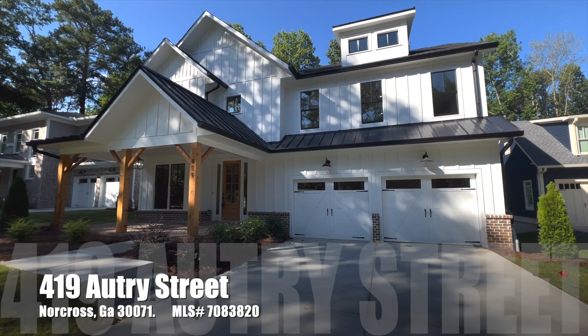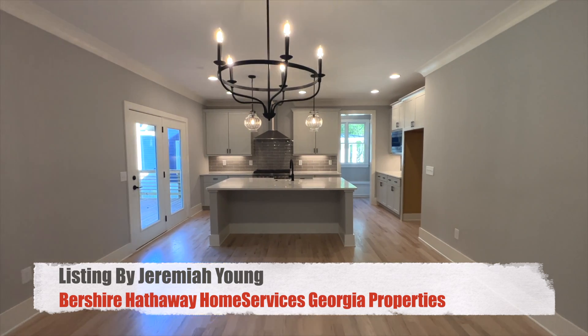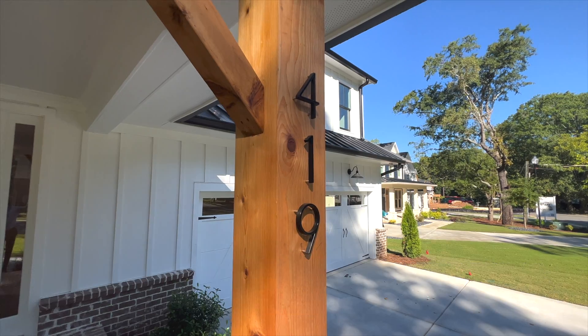You're looking for new construction, massive space, lots of bedrooms, great kitchen. Well, join me as we tour 419 Autry Street.